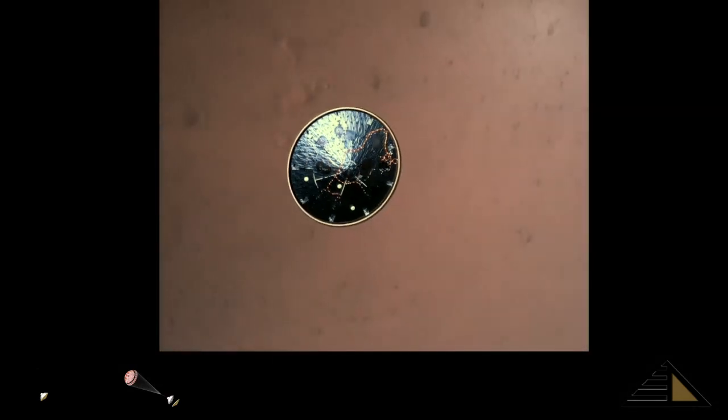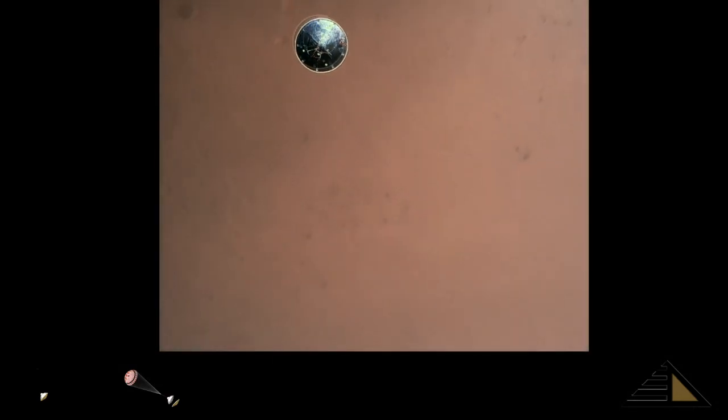Heat shield set. Perseverance has now slowed to subsonic speeds, and the heat shield has been separated. This allows both the radar and the cameras to get their first look at the surface. Current velocity is 145 meters per second at an altitude of about 9.5 kilometers above the surface.